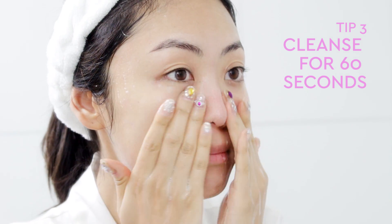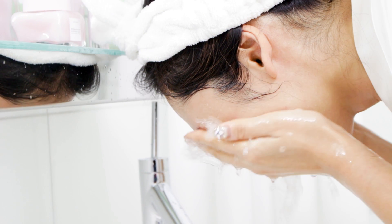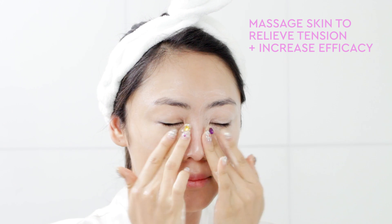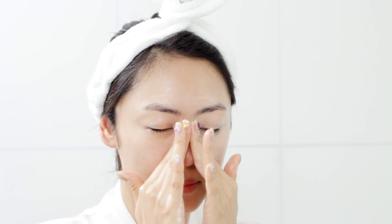Just like you don't want to rinse your dishes too quickly, the same goes for your skin. You want to make sure all of the skin-beneficial ingredients are penetrating deep inside your skin and working hard for you. I love using this massage technique after a long day to pamper my skin and cleanse deeply. This is my self-care moment.